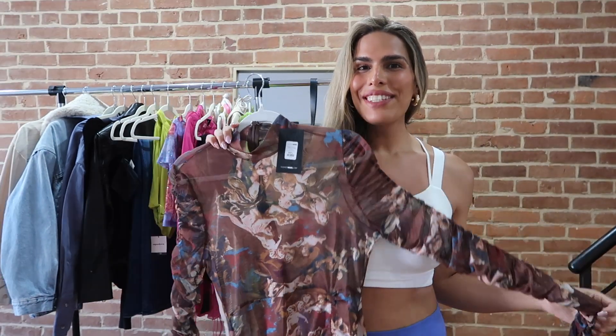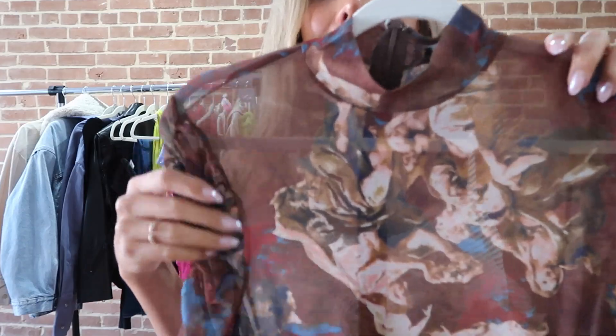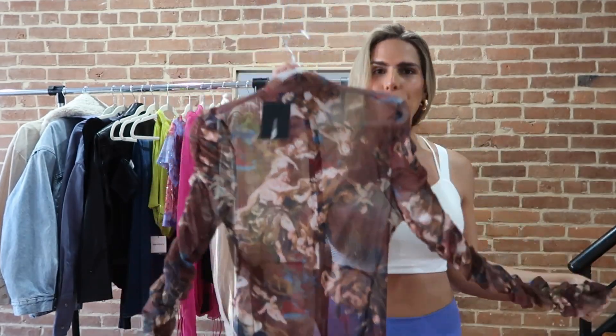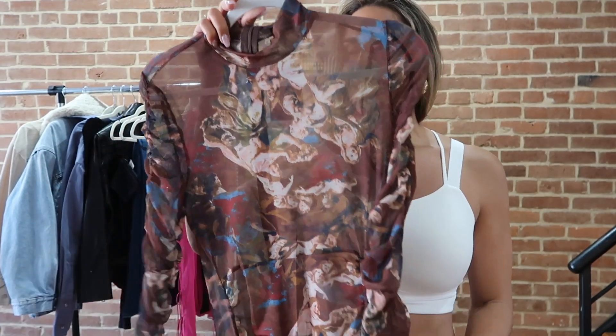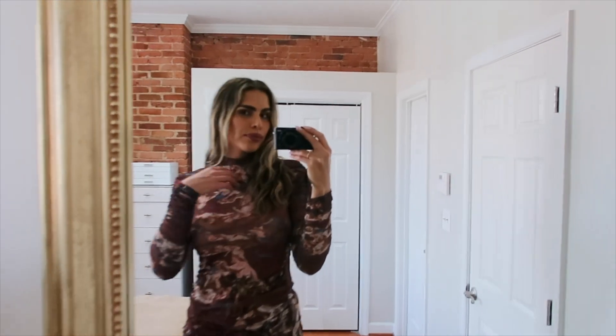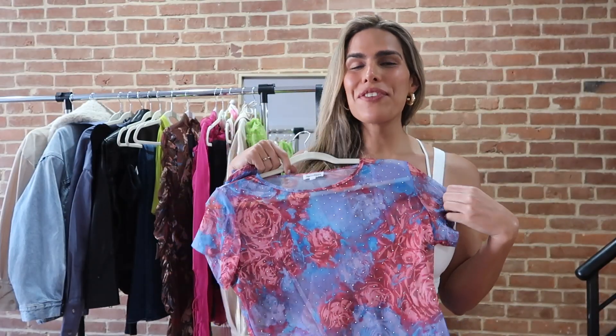Next we have this gorgeous dress from Fashion Nova — it is giving Jean Paul Gaultier vibes with all these stamps. It's giving sheer, fantasia, amazing quality — see-through so you can show off a little bit of sexiness. Maybe wear it with some cute undergarments. She is perfect for Miami. I was not able to wear it during my Miami trip but I'm going to Coachella soon. She is in size large and I believe she was around $40 — I always find cute dresses on Fashion Nova, so don't sleep on it.